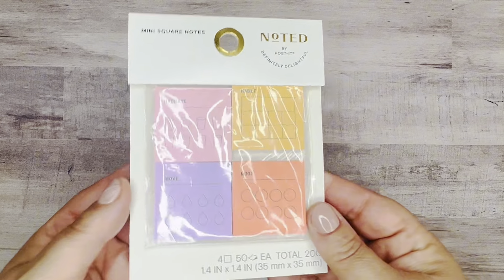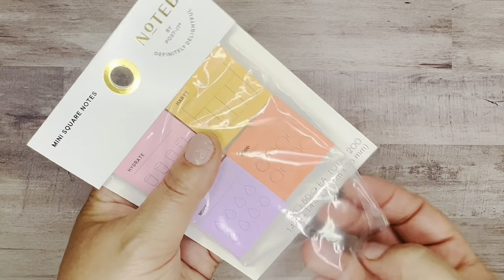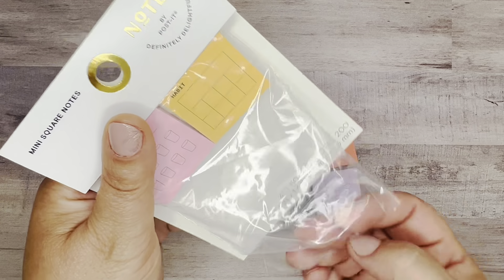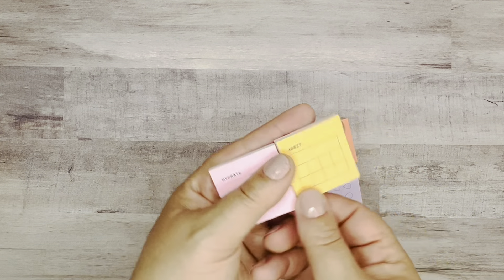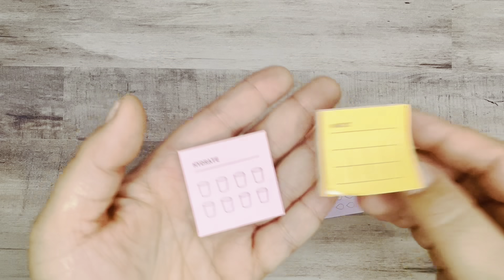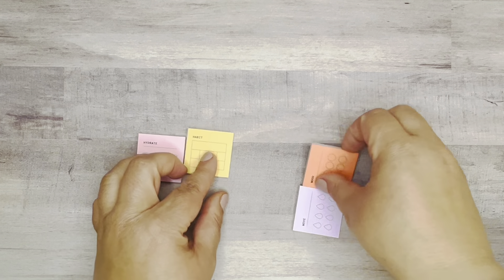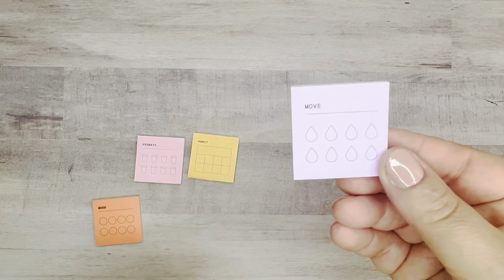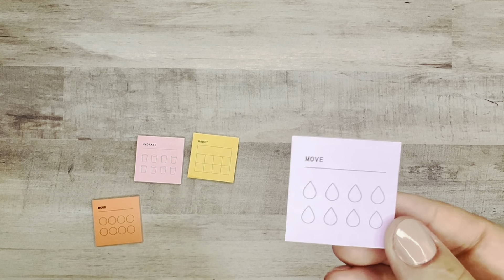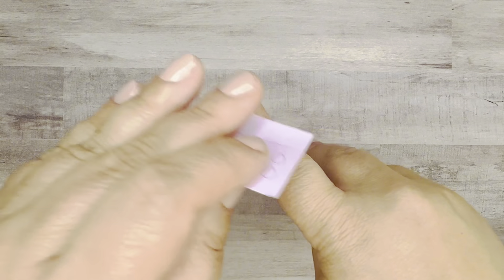And then this set here — I thought this was fun. It's kind of like habit tracking, and I believe this one is still available in stores. You get four of these little squares and they are sticky notes, so you can stick them right into your planner. This one says 'hydrate' for a habit, and you just write in what the habit is and then check it off along the way. This one says 'mood' for mood tracking. And then finally there's one for movement as well, like kind of sweating. So again, these are just sticky notes and you can stick them right into your planner.